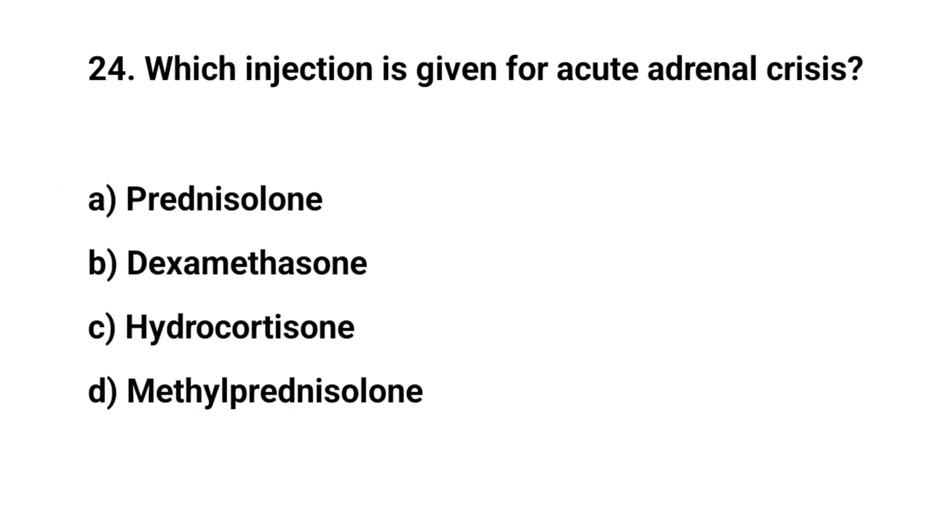Question number twenty-four. Which injection is given for acute adrenal crisis? The right answer is C: Hydrocortisone.